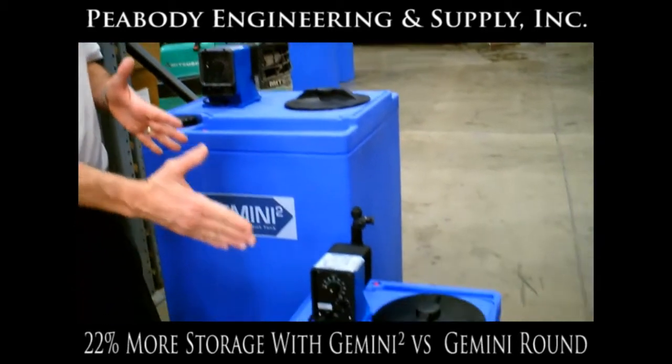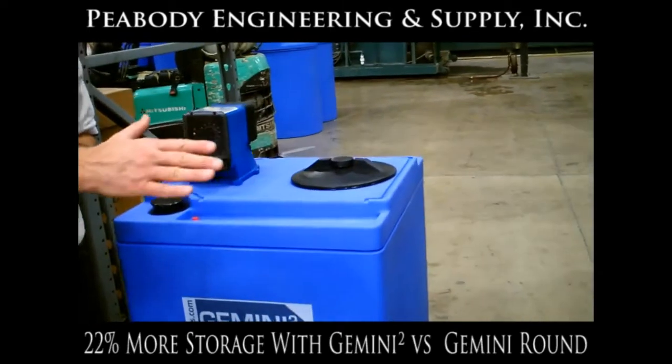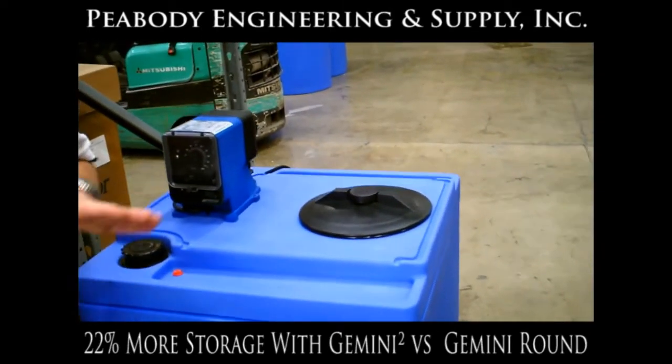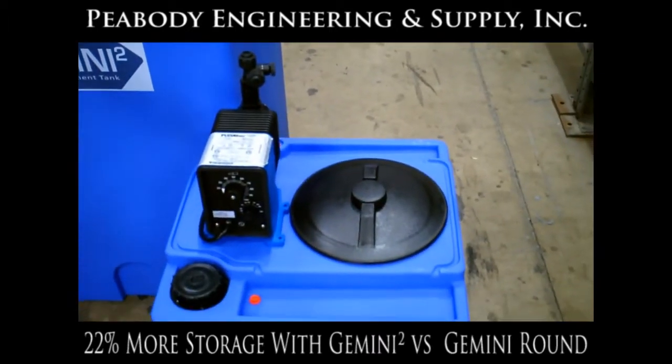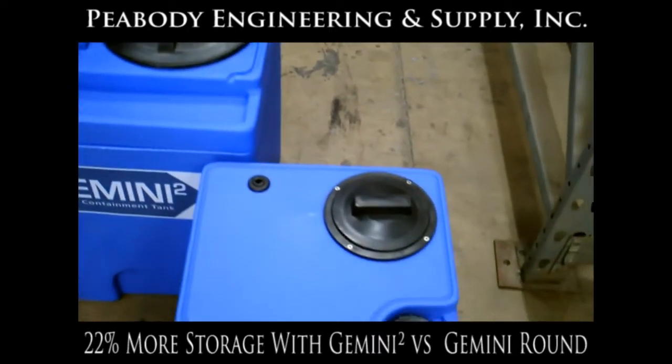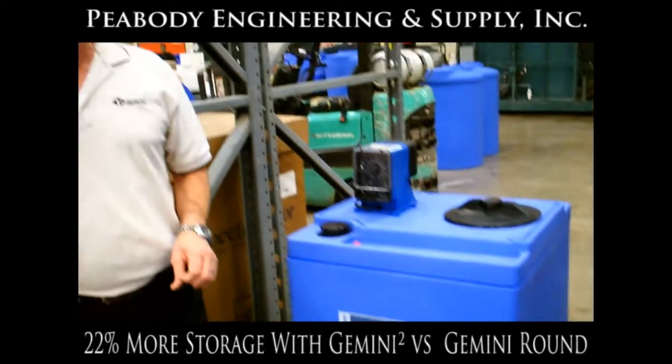Also with the relative sizing of these, if you have varying chemicals, you can put a number of these tanks together in a series, storing all of your chemicals based upon your particular volume requirement. And everything looks matched, so your professional image for your company is going to be enhanced by that particular feature.